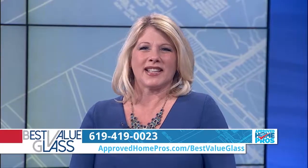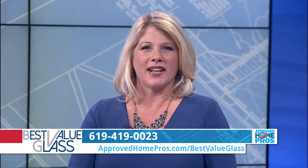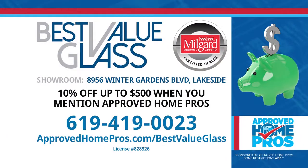Call Best Value Glass at 619-419-0023 or visit their showroom today. You can find Best Value Glass and dozens more top pros at ApprovedHomePros.com — it's local and always free to use.